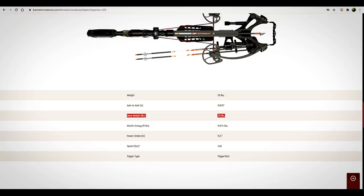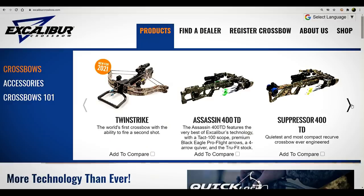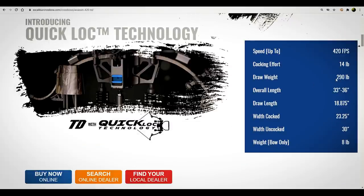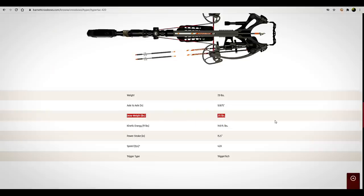215 pounds — if you go 420 feet per second with an Excalibur, let me check real quick. Going to Excalibur crossbows: the Assassin 420 TD, a push-button takedown crossbow — I really do like these crossbows and we'll be looking at them as we go forward finding a new Bungie. But that's a 290-pound draw weight to go 420 fps. This Barnett one goes 420 at 215 pounds — the cams and pulleys are the reason it can achieve those speeds with a lower draw weight.